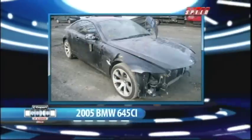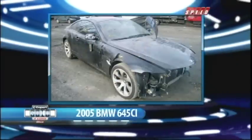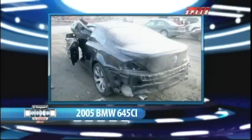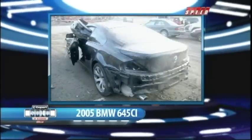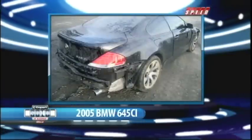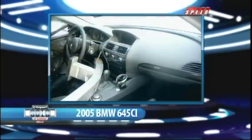And Greg, look at this Beamer. This 2005 BMW 645 CI has a powerful 4.4 liter V8 engine. This is a Black Beauty built for speed. It just needs the right owner to give it some TLC. With parts from an auto recycler, the new owner of this luxury car could be on the road in no time.